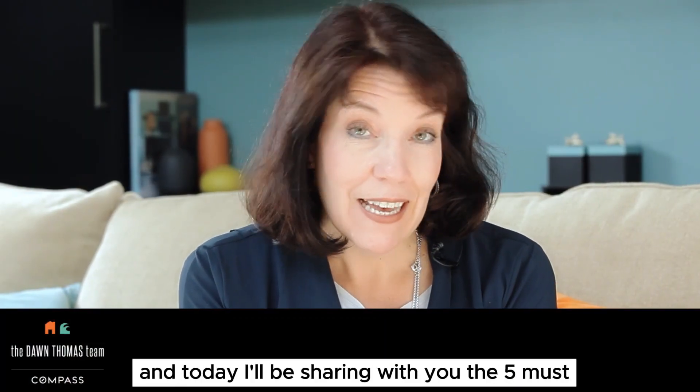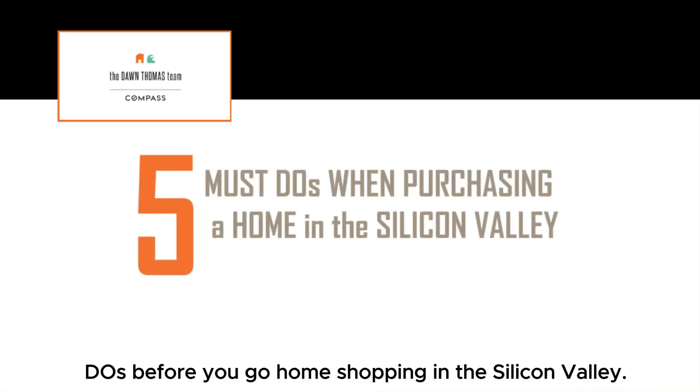Hi, this is Dawn Thomas with SiliconValleyAndBeyond.com, and today I'll be sharing with you the five must-dos before you go home shopping in the Silicon Valley.